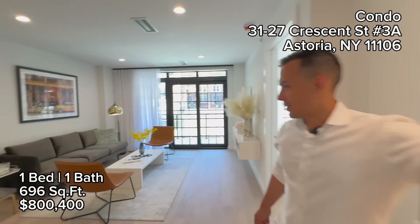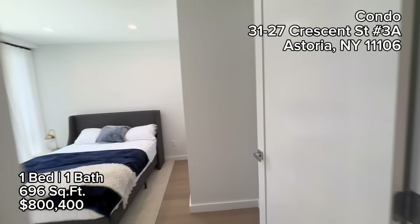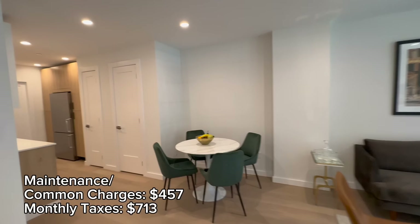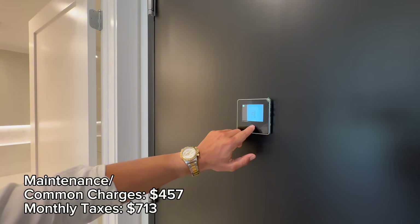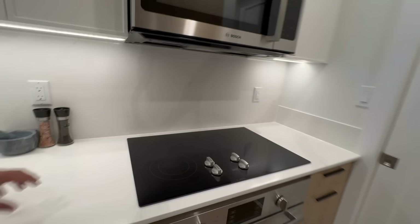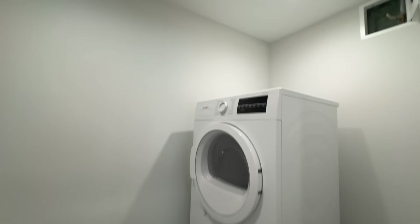Come check this one out. Oh look at this cool doorbell — it's like a visual doorbell. Most new buildings in New York City now they only have electric. Plus you have extra storage.